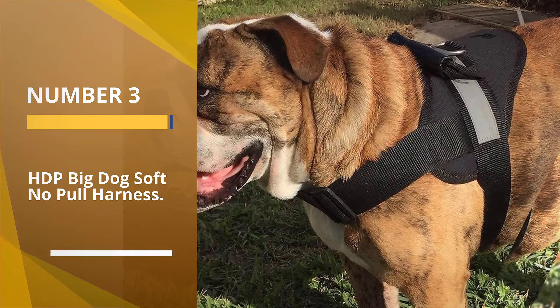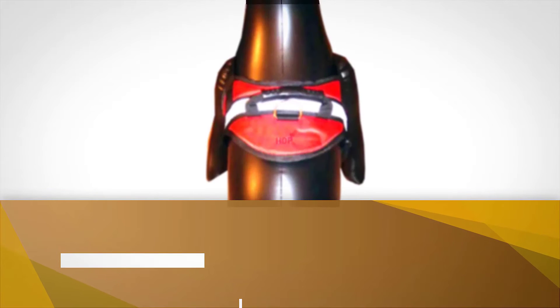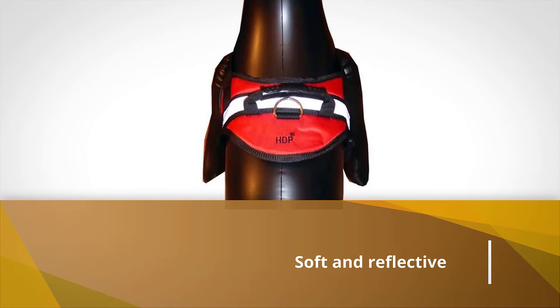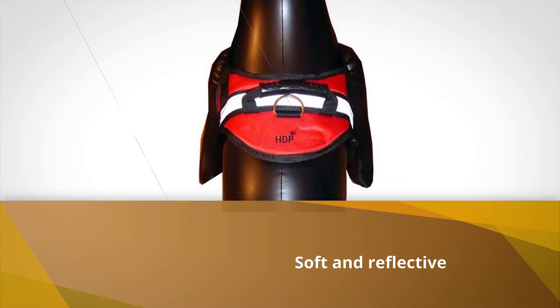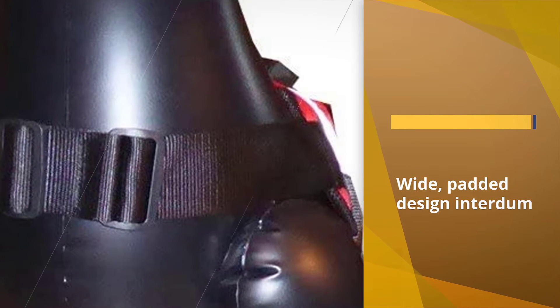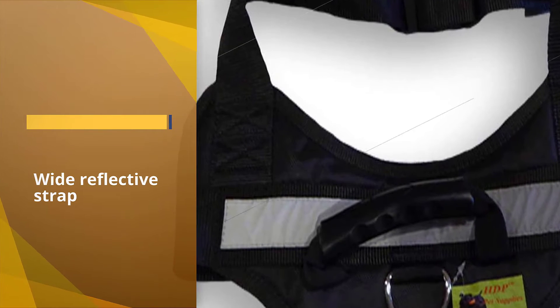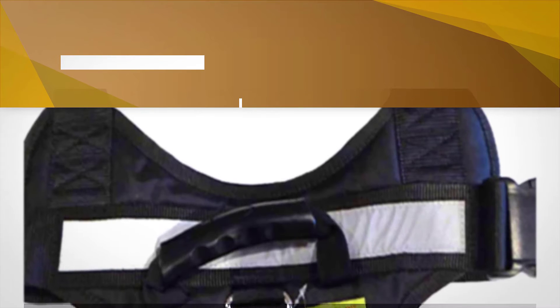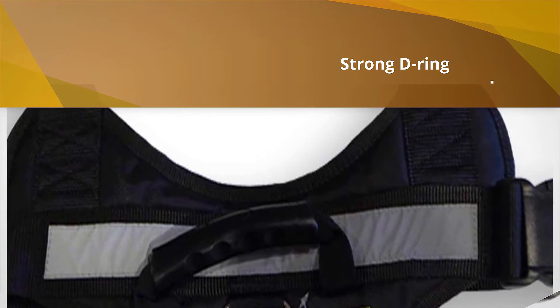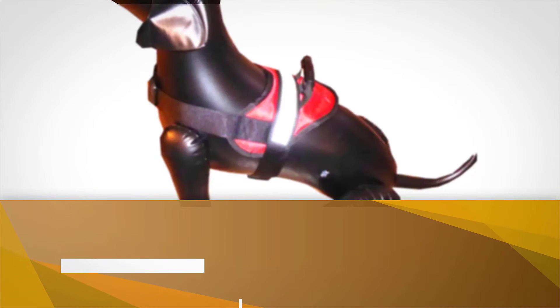Number three: HDP Big Dog Soft No-Pull Harness. Soft and reflective for increased visibility, the HDP Big Dog no-pull harness features a wide padded design for extra comfort, and that wide reflective strap will keep him safe even if he escapes. The harness includes a strong D-ring to attach the leash to, keeping your dog in line — or at least the harness's strength won't give. A built-in handle on top allows for more control of your dog when training.